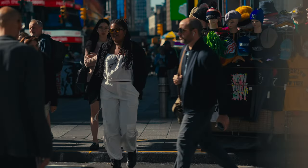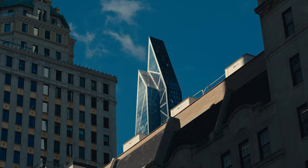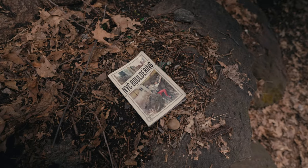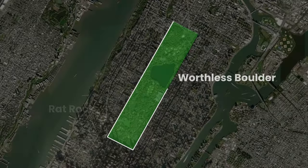New York City probably isn't on any lists as a climbing destination, but that doesn't mean there isn't more to the city than skyscrapers and traffic. Most of the climbable rock is located in Manhattan, and the Gunks app or the New York City Bouldering Guide by Gazlia will help you discover it for yourself. Central Park is definitely the best known in the city.